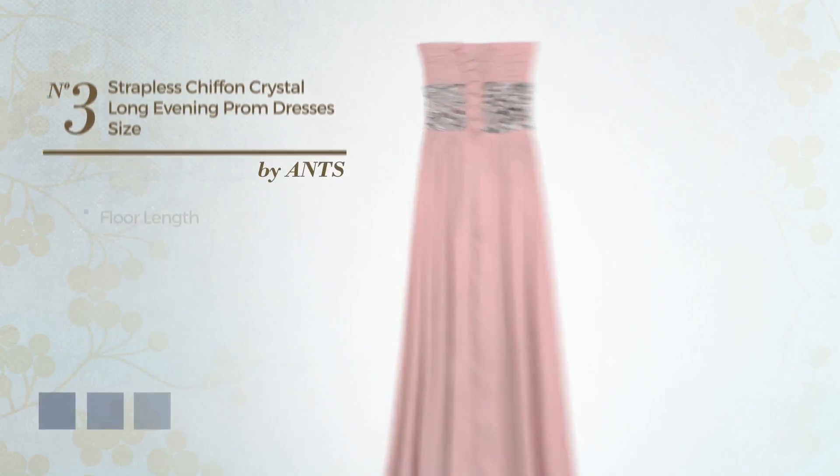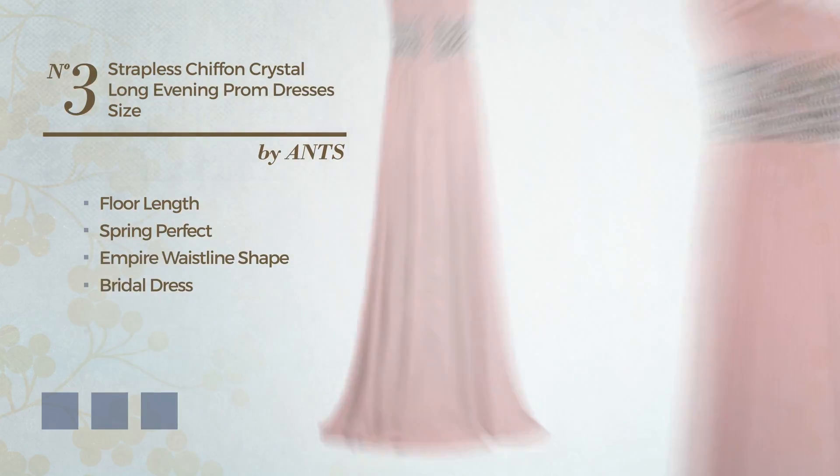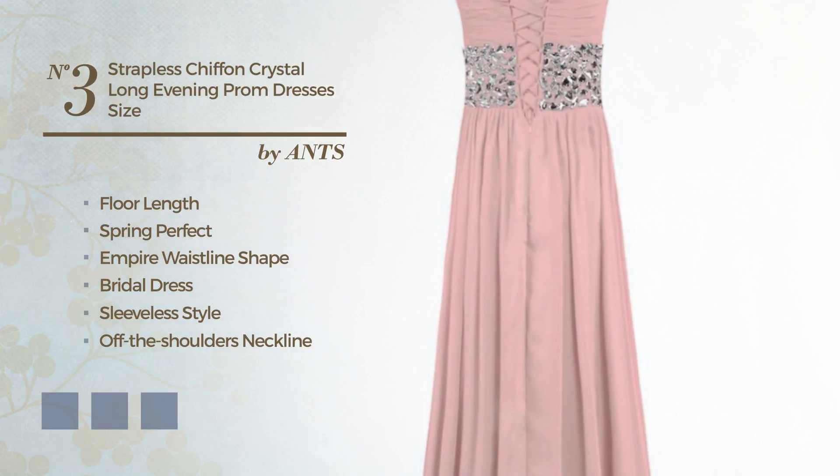Number 3: Floor Length Spring Essential Empire Waistline Bridal Dress. Featuring sleeveless style with an off-the-shoulders neckline, as well as padded bra, produced with satin, adorned with pleats.